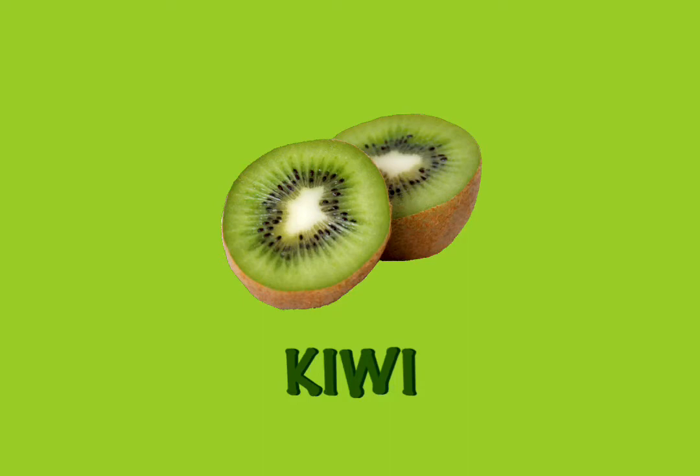Kiwi. Kiwis are brown and hairy looking on the outside. But inside, they are green and juicy. And they are also full of vitamins like A and C and E and minerals. So go ahead, eat one.